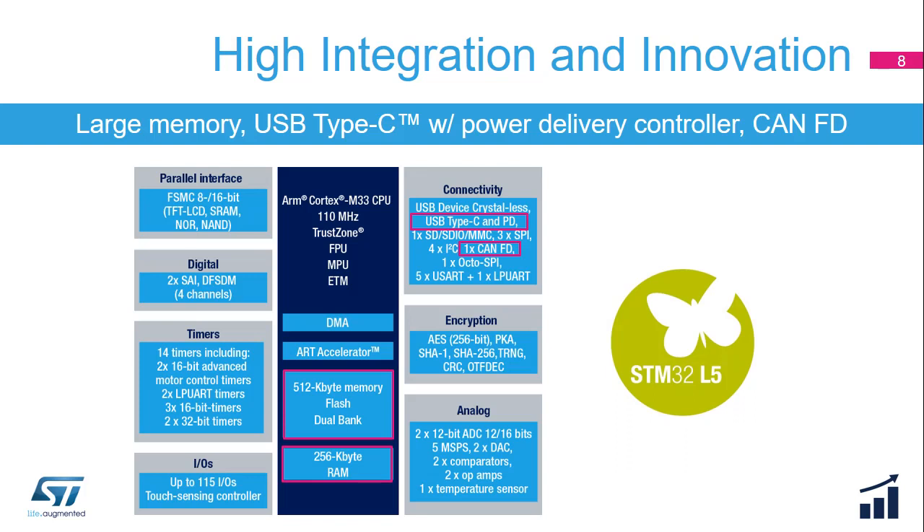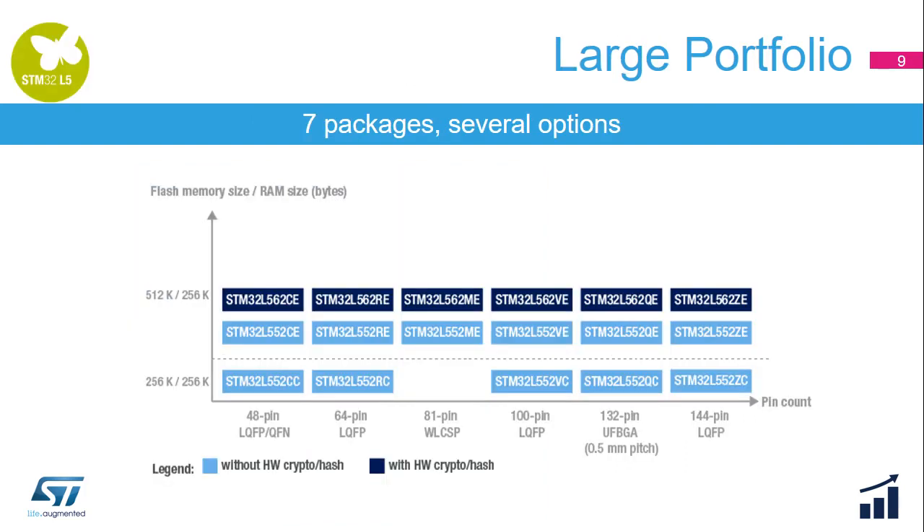Here is the block diagram of an STM32L5 microcontroller. This product embeds a long list of digital and analog peripherals, as well as a large memory size — up to 512 KB of flash dual bank and 256 KB of SRAM. In addition to a USB Crystal-less port, it provides extended connectivity with a USB Type-C port with power delivery support and CAN-FD.